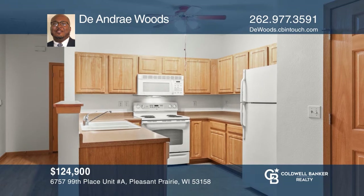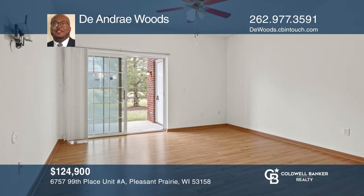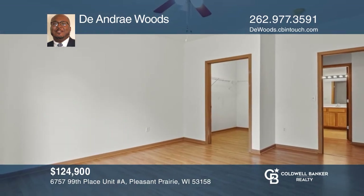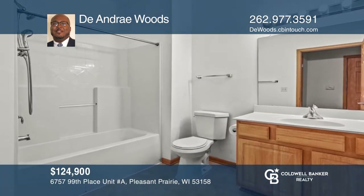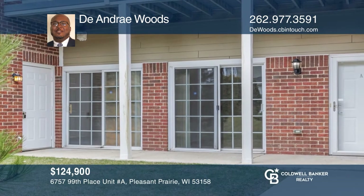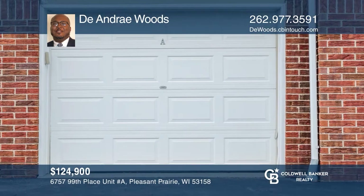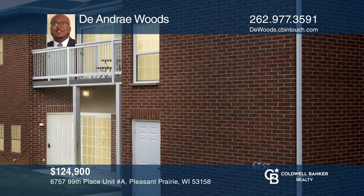This home boasts a convenient location with easy access to the highway for commuters while remaining a quiet, inviting neighborhood. This home boasts newer flooring and has been freshly painted throughout. Other features include an attached garage, in-unit laundry, and outside storage, with living room and bedroom patio doors leading out. Check out this must-see home by scheduling a tour with DeAndre Woods.